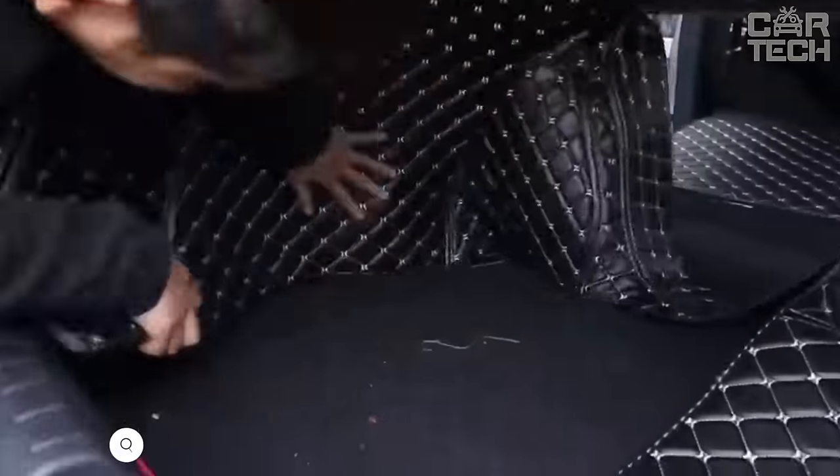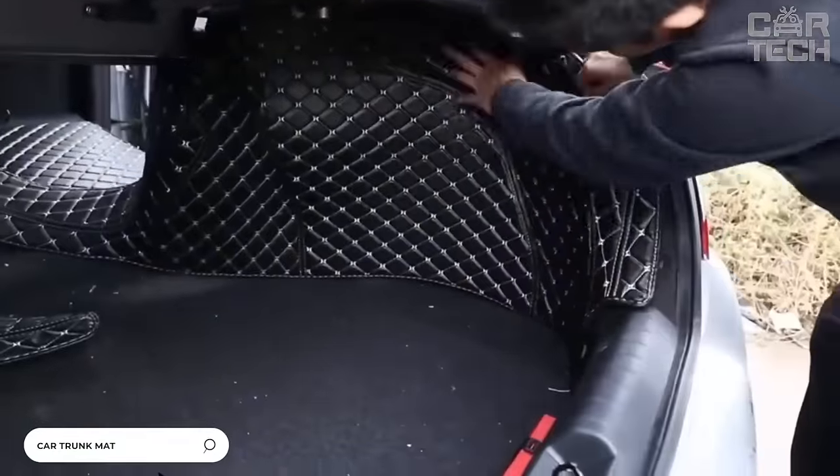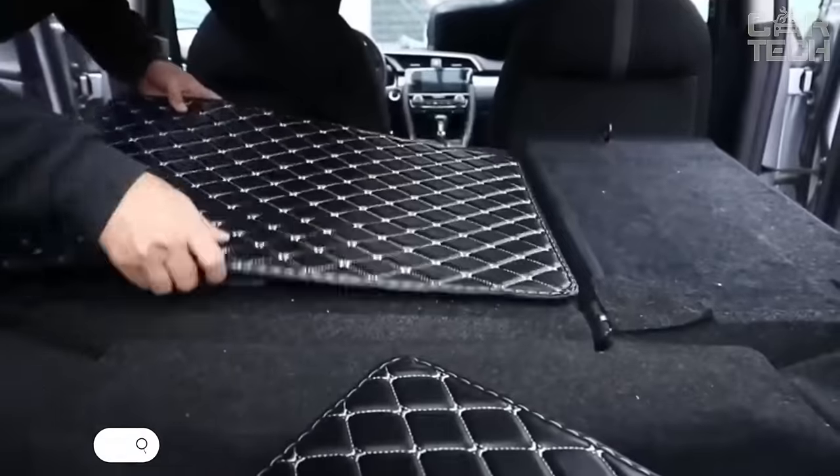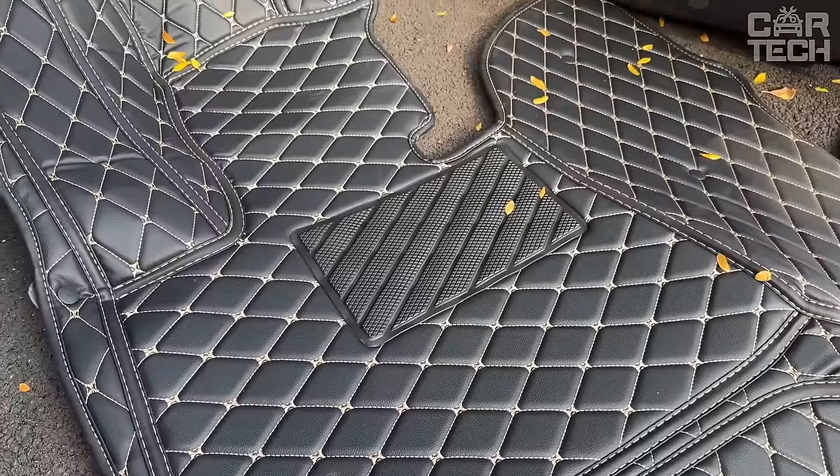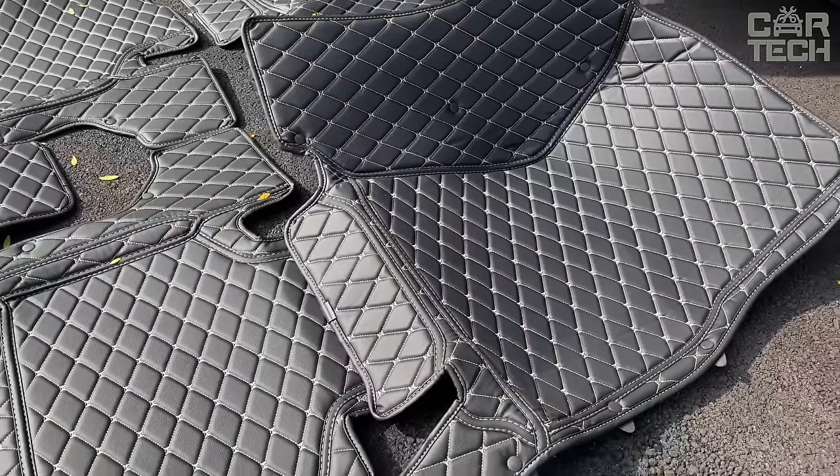Beautiful trunk mats for different cars with quality stitching. Sewn in factory conditions and therefore have unrivaled quality. Everything is thought out to the smallest detail, and each model has perfect dimensions and 100% repeats the shape of the cabin.